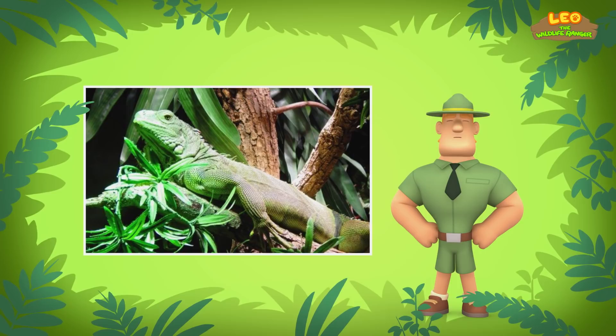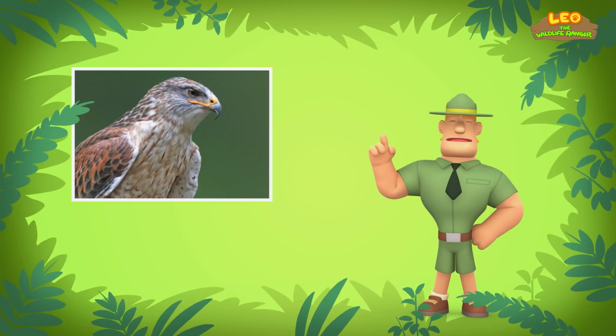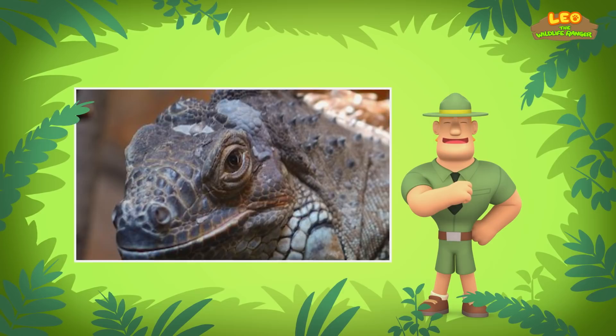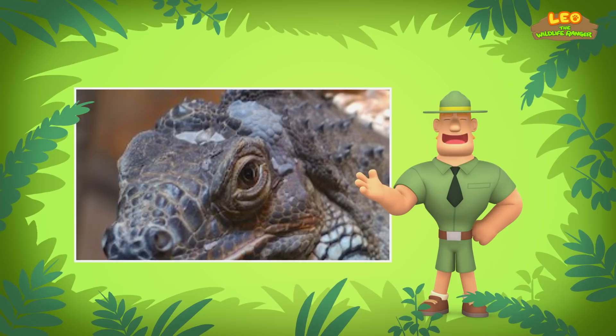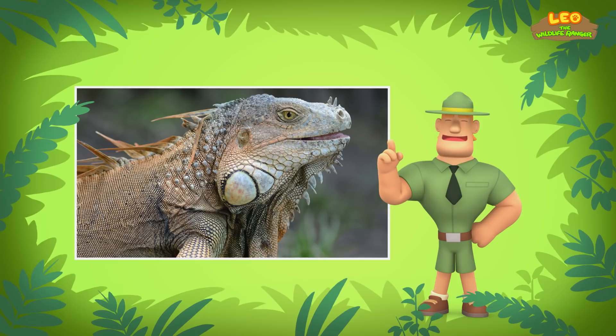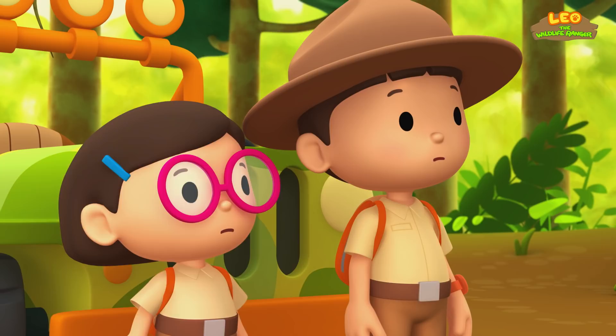However, iguanas still have to keep a constant lookout for predators, like hawks, eagles, or snakes. On top of having excellent eyesight, green iguanas also have a third eye. The third eye is right on top of the iguana's head — it's also known as the parietal eye. The third eye does not see as normal eyes do, but it can sense movement and change of light. It's particularly useful when iguanas are looking out for hawks and eagles that fly above them.